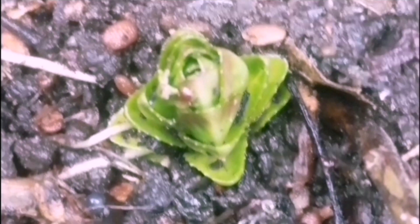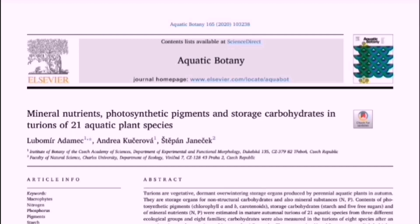Turions are storage organs mainly found in overwintering structures in aquatic plants. This paper in Aquatic Botany by Adamek and colleagues summarises work done on over 20 different aquatic species, none of which are willow herbs.